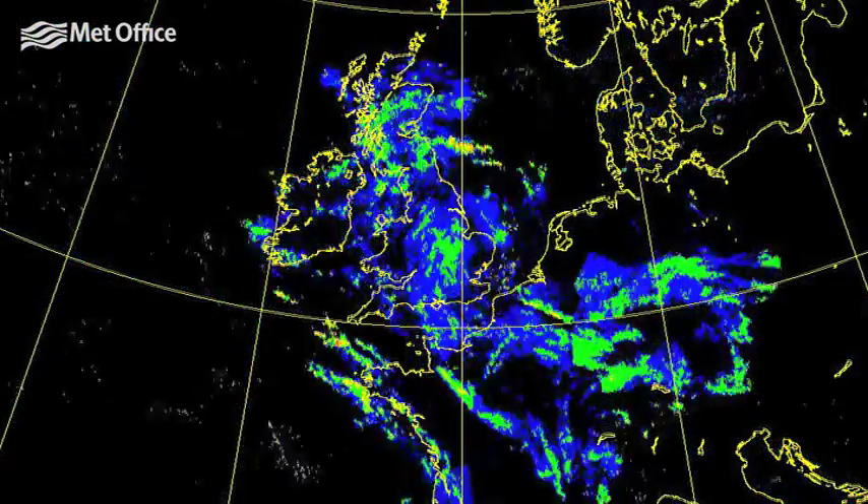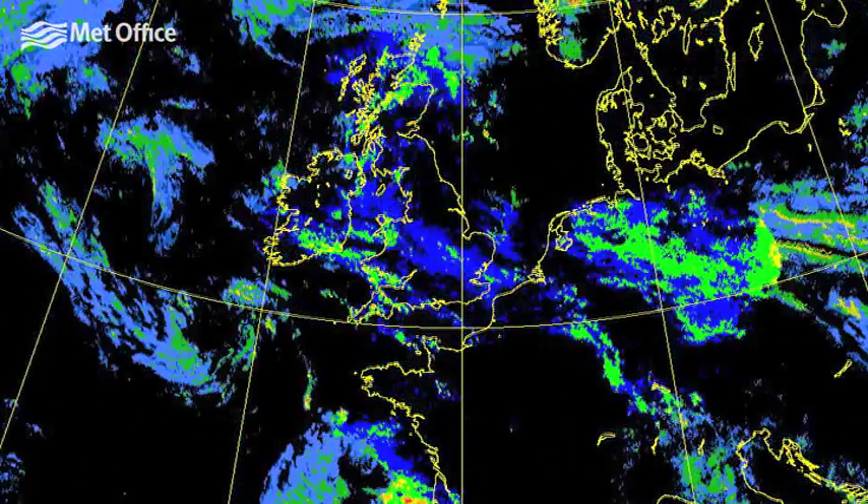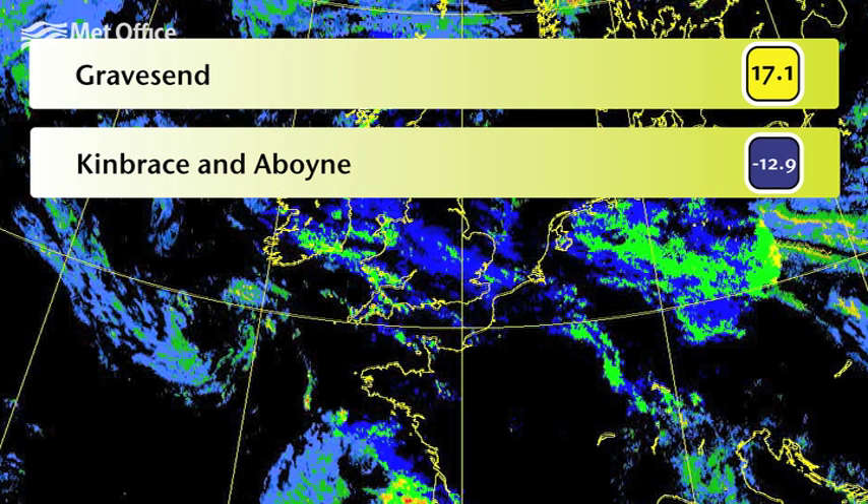So where were the warmest, coldest, wettest, snowiest and windiest places during March? The top temperature of the month was 17.1 degrees Celsius, recorded at Gravesend on the 5th. In contrast, a minimum temperature of minus 12.9 degrees Celsius was recorded at Kimbrace and Aboyne on the 11th.